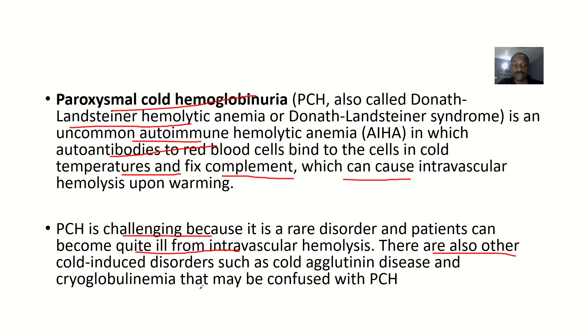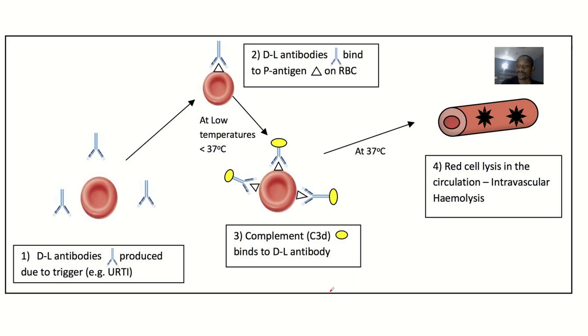There are also other cold-induced disorders such as cold agglutinin disease and cryoglobulinemia, which can be confused with paroxysmal cold hemoglobinuria. In paroxysmal cold hemoglobinuria, the red cell is lysed in circulation — that's intravascular hemolysis. The antibodies bind to red blood cells when the temperature is below body temperature.